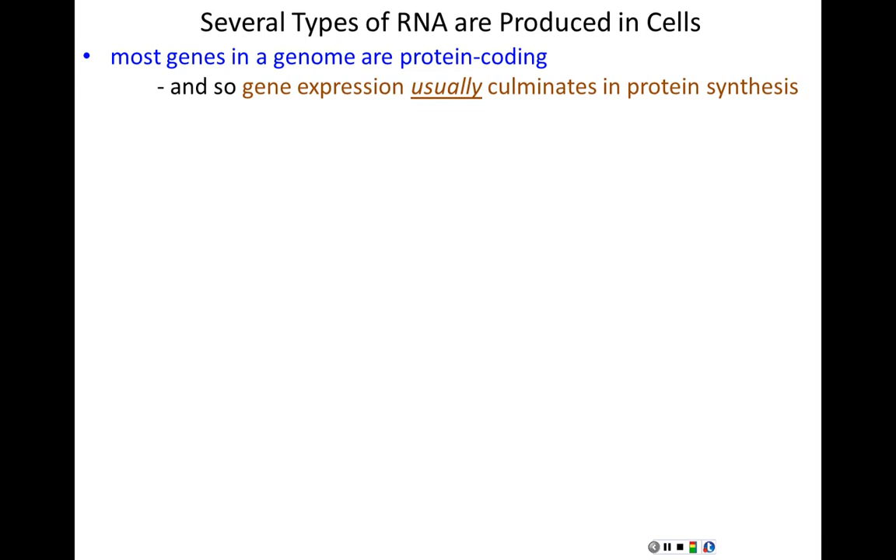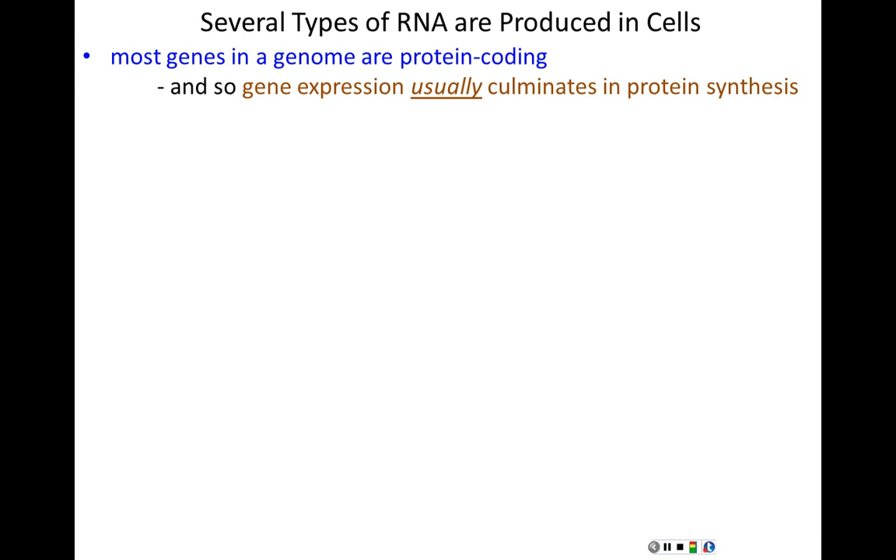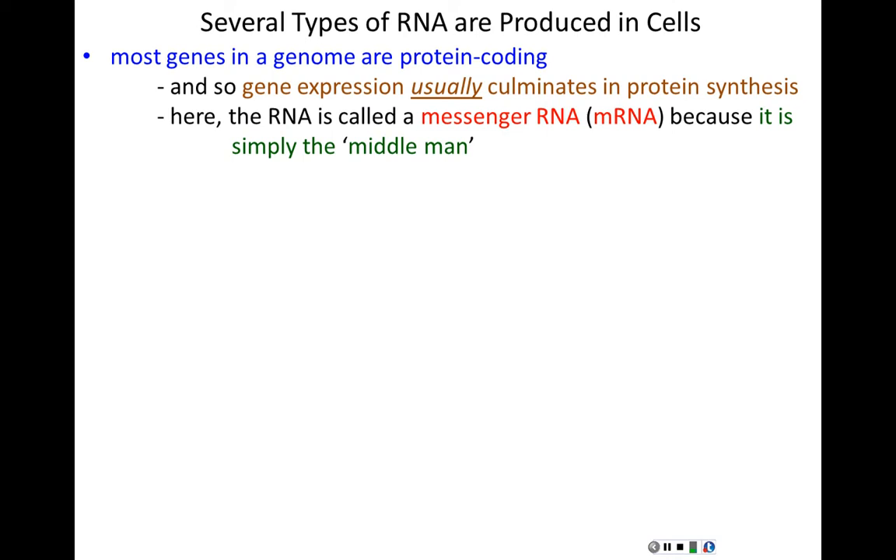We're going to focus on messenger RNA, but it's important to note the different types of RNA a cell can make. Most genes in a genome are protein-coding, so gene expression usually results in protein synthesis. The RNAs transcribed from protein-coding genes are middlemen — called messenger RNAs or mRNAs — carrying the message from the DNA gene to the protein synthesis machinery.